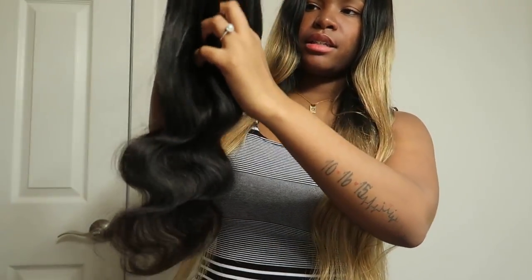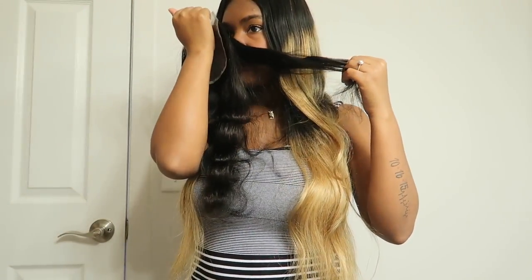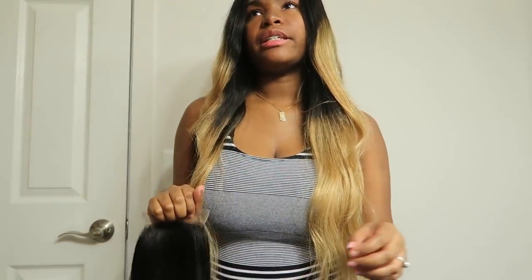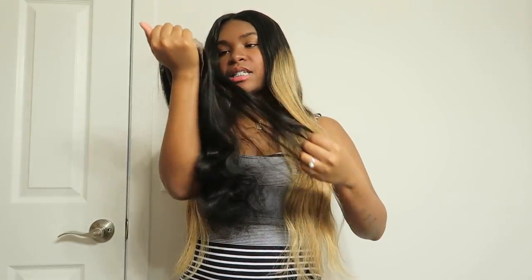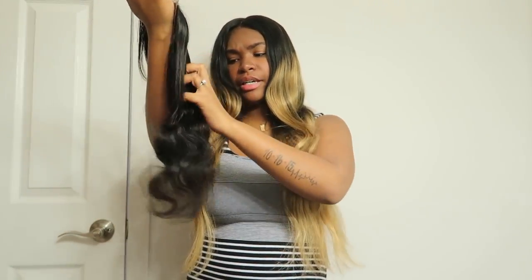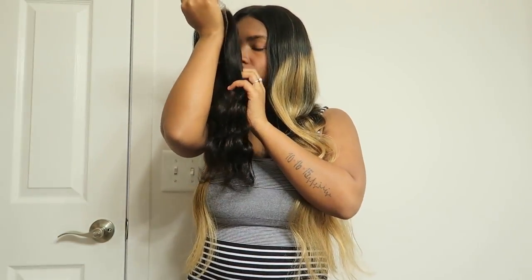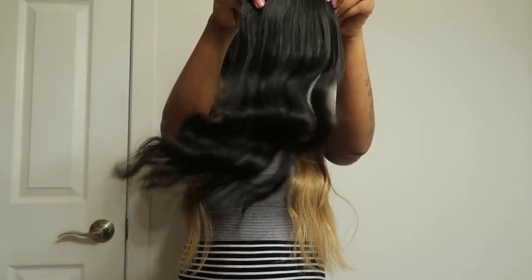It's nice, it's soft — just as soft as the bundle, same texture. This has a different smell to it, but it's not bad at all; it actually smells like it's been shampooed or conditioned — like a perfume or something. This is some really good hair. I wish y'all could smell it through the camera! The closure has its own natural shine, it doesn't tangle, and it's not stiff weave.